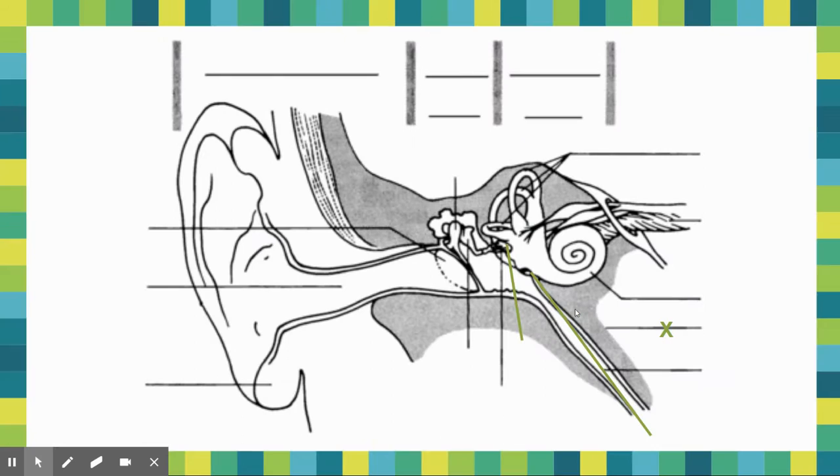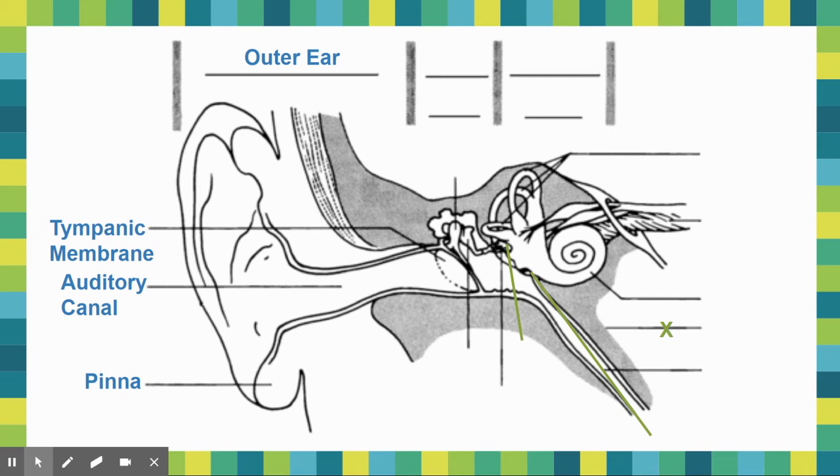Today our goal is to label this diagram and talk about the structures and their functions. First, we're going to talk about the ear in a couple different pieces. We're going to talk about the outer ear, the first part being the pinna — the lobe of your ear, essentially. Then you have your auditory canal, and then following that, your tympanic membrane, or your eardrum, or your tympanum — it has lots of different names. We'll go through the function of these after; we're just going to start by labeling this picture.